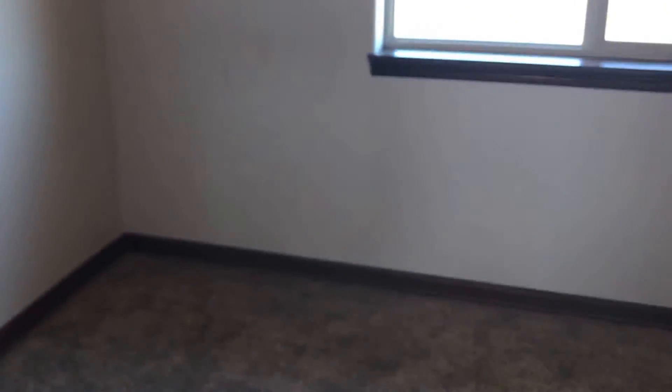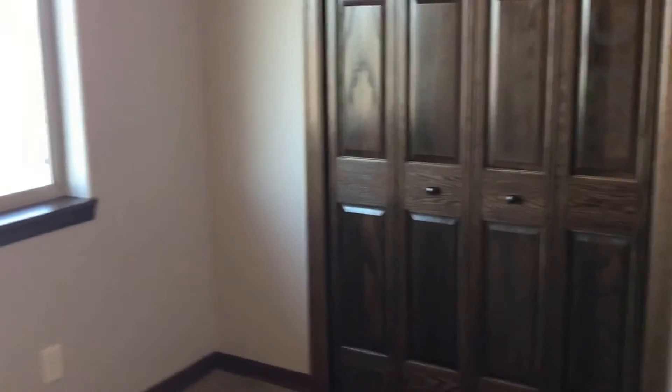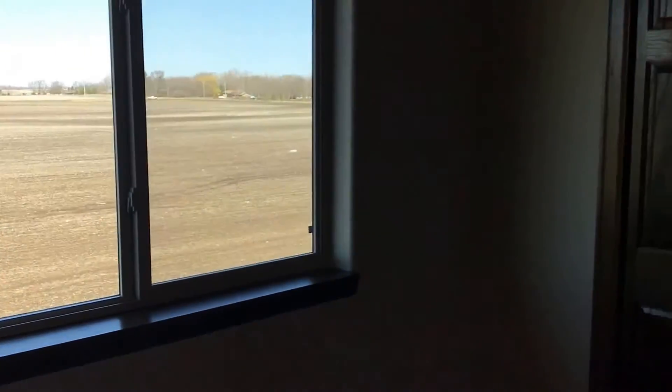And one other bedroom upstairs. There is a closet there — not quite as big as the walk-in one, but still a nice storage area.